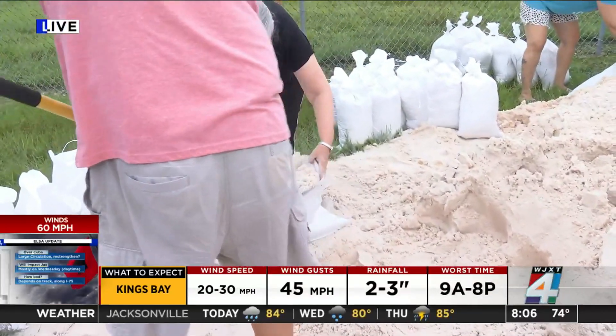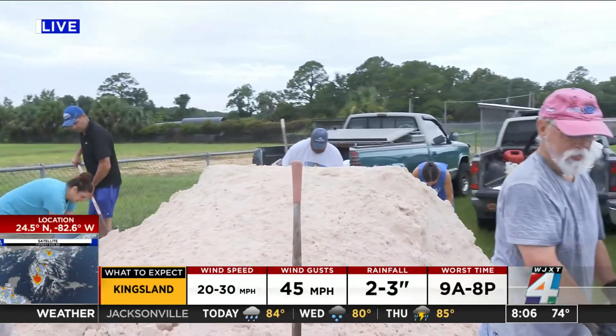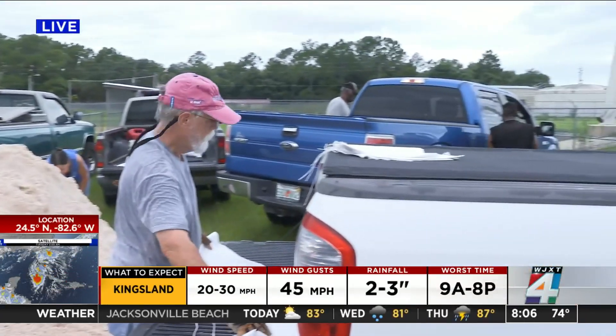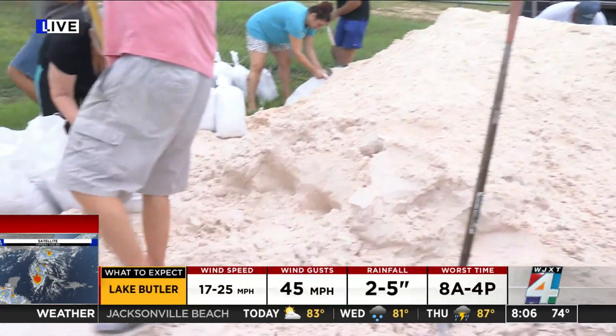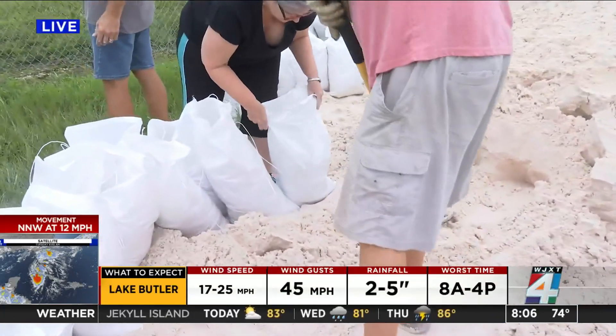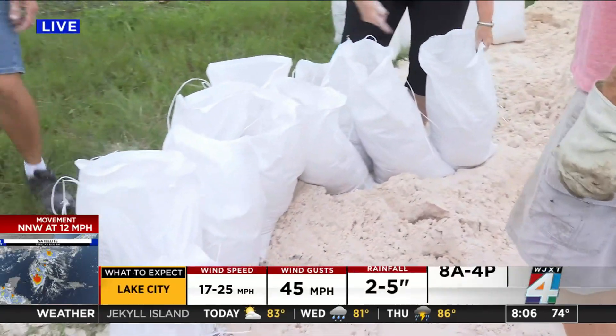They are really encouraging people to prepare ahead of this storm. They say flooding and downed trees could be an issue, as well as potential power outages. I just spoke with a man a few minutes ago who was out here filling several bags — he was hoping to get about 15 bags in order to protect his home ahead of this storm.